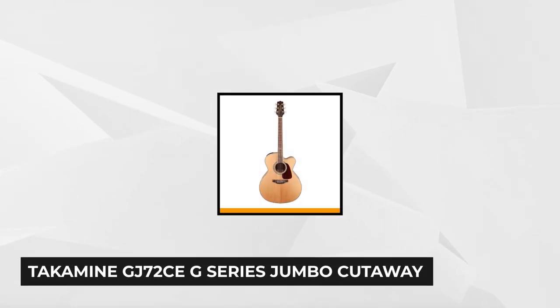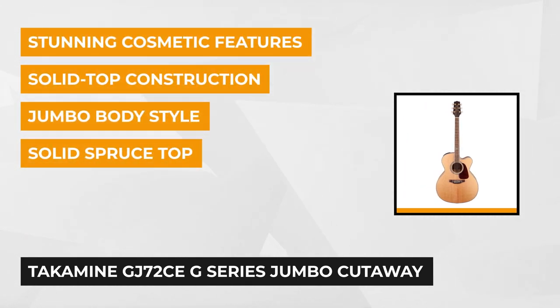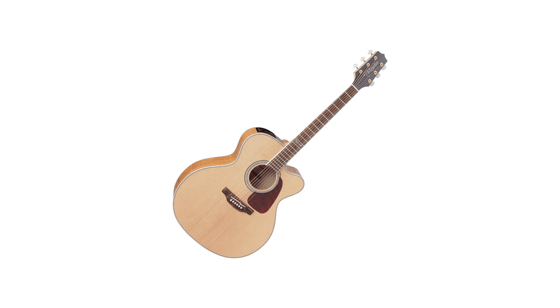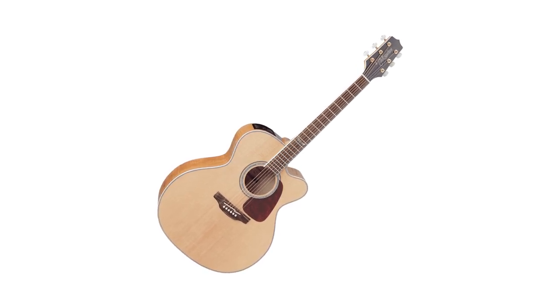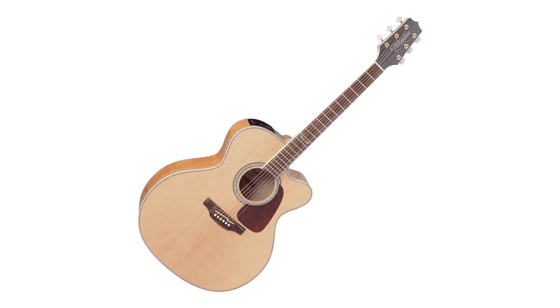At number 5 is the Takamine GJ72CE G Series Jumbo Cutaway Acoustic Electric Guitar in Natural Flame Maple. It has solid top construction, stunning cosmetic features, premium electronics, and a mighty jumbo body with a cutaway style. This GJ72CE is a commanding acoustic electric guitar built to perform, with a solid spruce top and flame maple back and sides, producing all the volume and robust sound that players expect from a jumbo guitar.